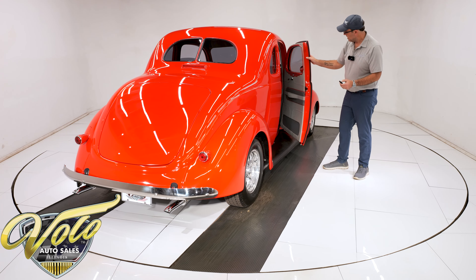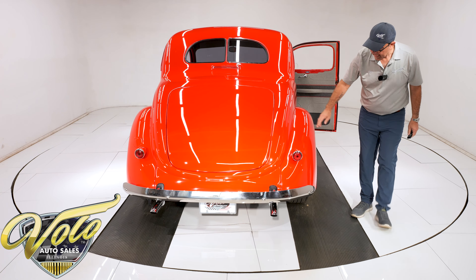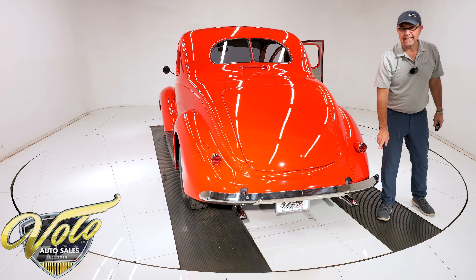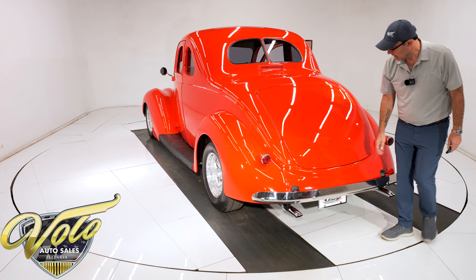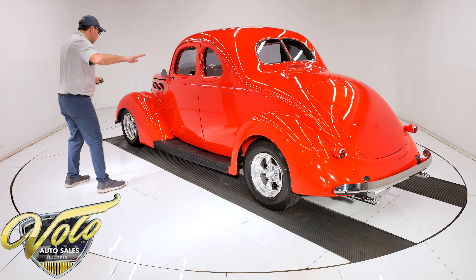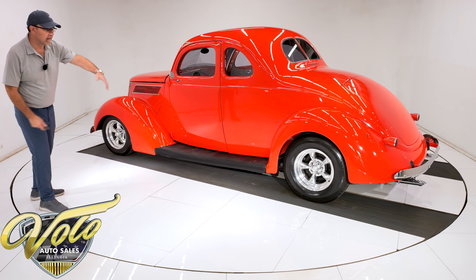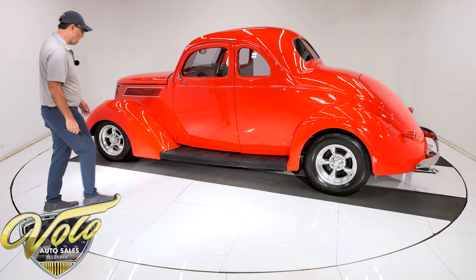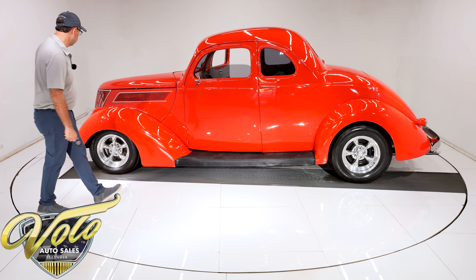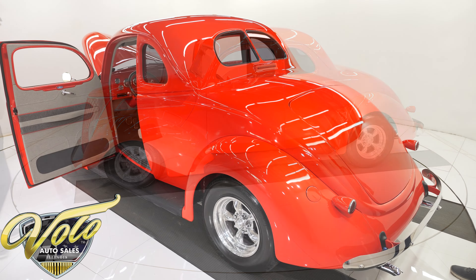Power windows work — tinted glass in the back. LED bullet-style tail lights. The bumpers are actually polished stainless steel, not chrome — and again, pristine. Love this stance: 14-inch polished Torque Thrust wheels in front, 15s in back with a fatter tire. It's got rubber-covered running boards so you don't have to worry about scratching them — you can actually step on them. That covers the outside; let's get inside.